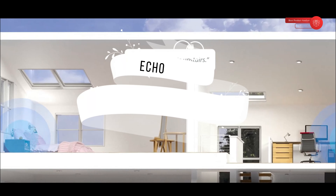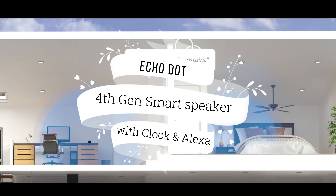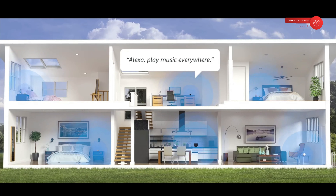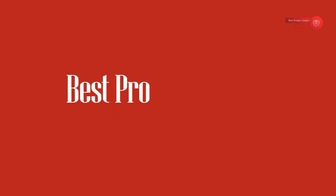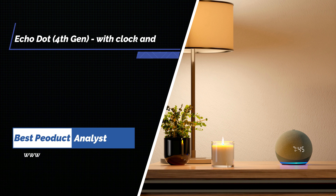Welcome to our channel BPA. Today's video you will get some knowledge about Echo Dot 4th Gen smart speaker with clock and Alexa, in glacier white color. This information might be enjoyable and helpful for you.